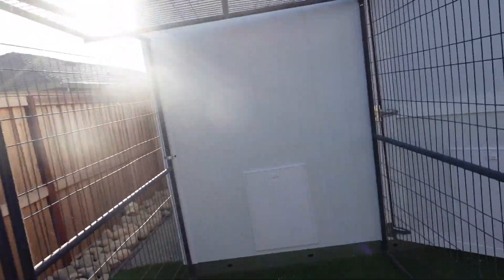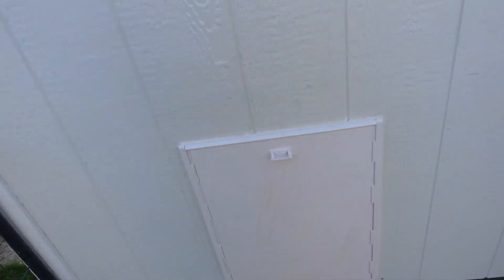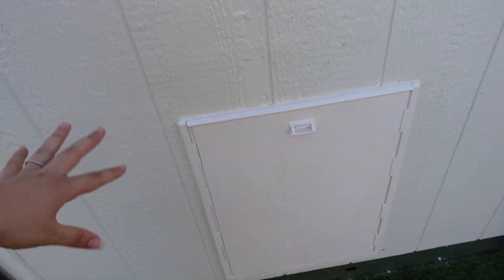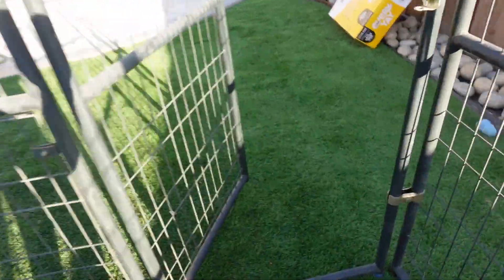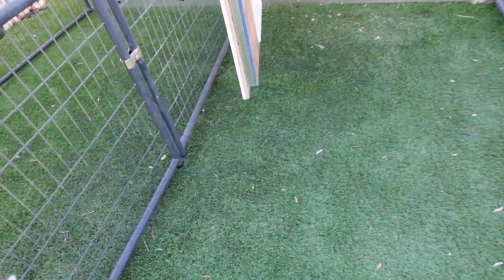This is going to be Sage's side. You come in here and there's a doggy door — you can literally pull that out. So Sage can go in and out from inside the shed. She has all this area to hang around in.